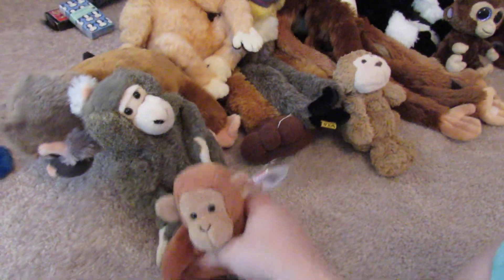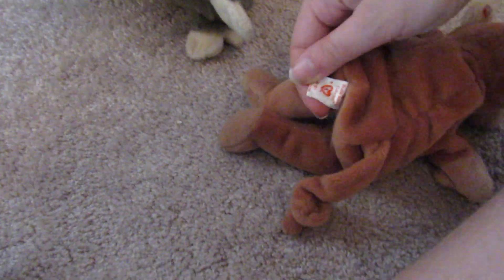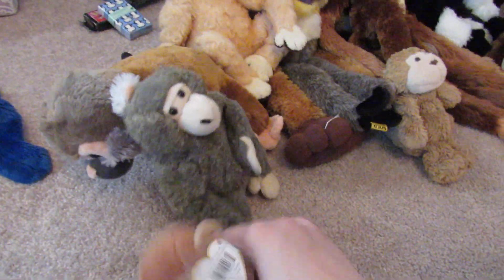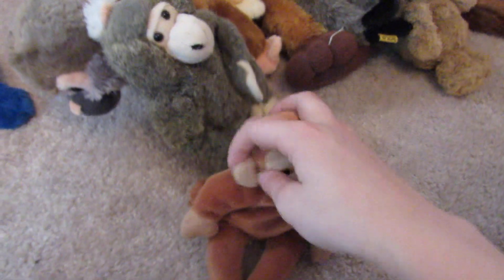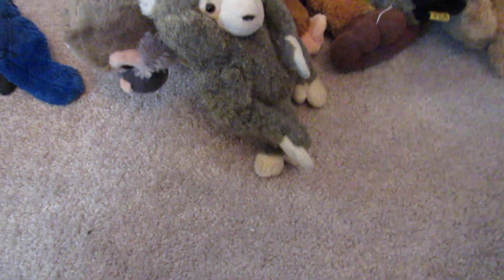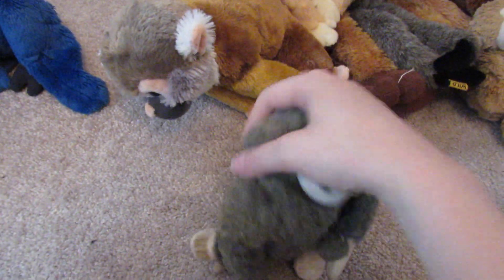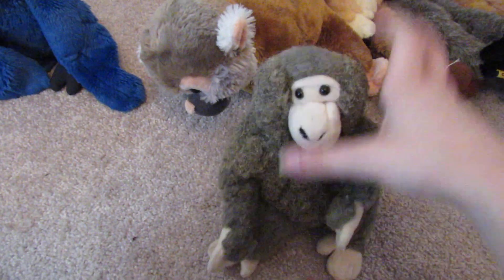This is Bongo. I got him from my cousin's grandpa. I had him for a long time but he got ruined because of the bed bug incident. Yeah, a lot of them did. It's unfortunate.